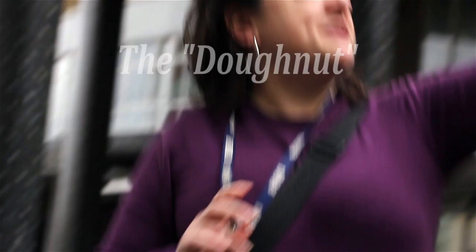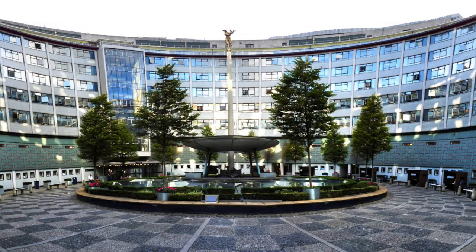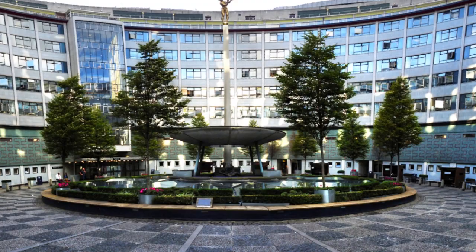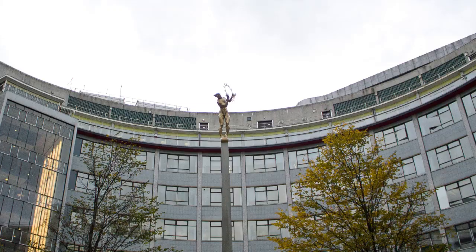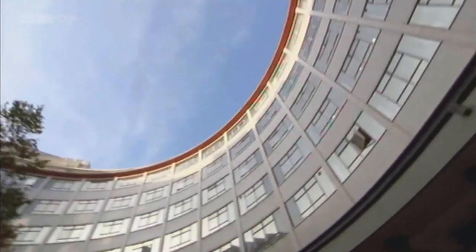We're standing next to our largest question mark. This in the middle here used to be a fountain, but obviously it's not running — we had to turn it off because it gets very, very noisy here. It's like an echo chamber, so sound echoes very easily. The sound of the water echoing made everyone need to go to the toilet all the time, so they weren't doing any work — so we turned it off. And that is Helios, the Greek God of the Sun.